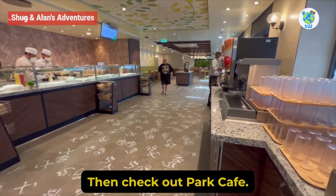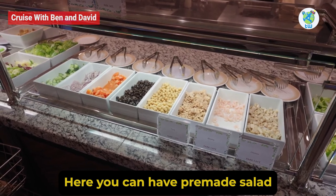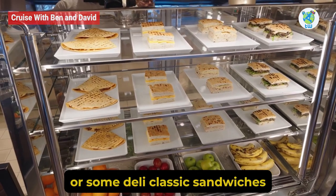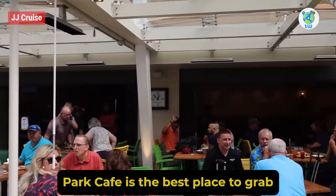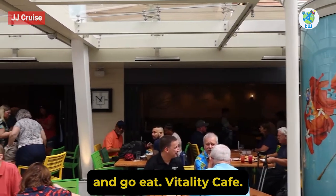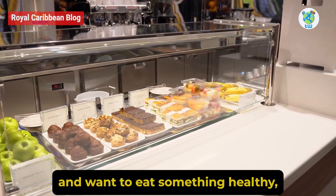Park Cafe: Do you prefer eating light? Then check out Park Cafe. Here you can have pre-made salads, deli classics, sandwiches, and sweet treats. Park Cafe is the best place to grab-and-go eats.